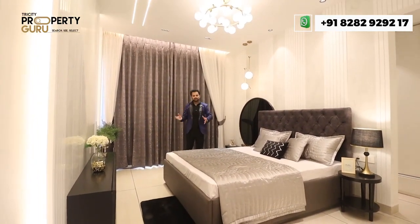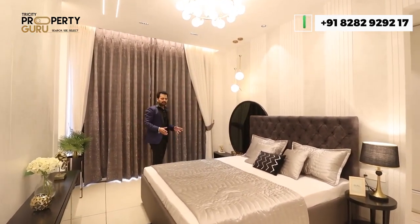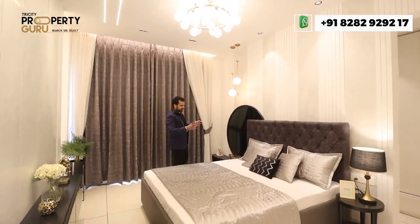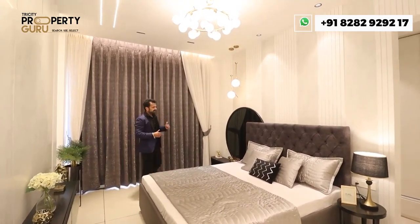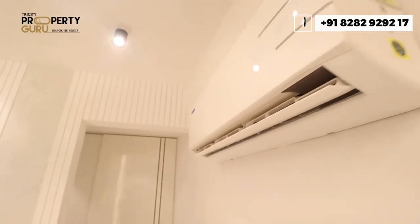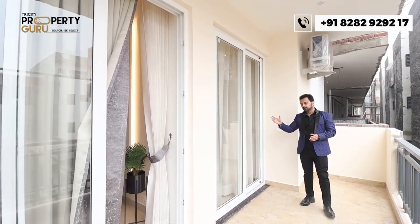This is the third bedroom, which is your master bedroom, with awesome size and space. It comes under a size of approximately 10 by 13.6 feet. You get a dress area and access to a six-feet-wide balcony with full tiling. The balcony is connected to the second bedroom and also includes provision for LED and AC.